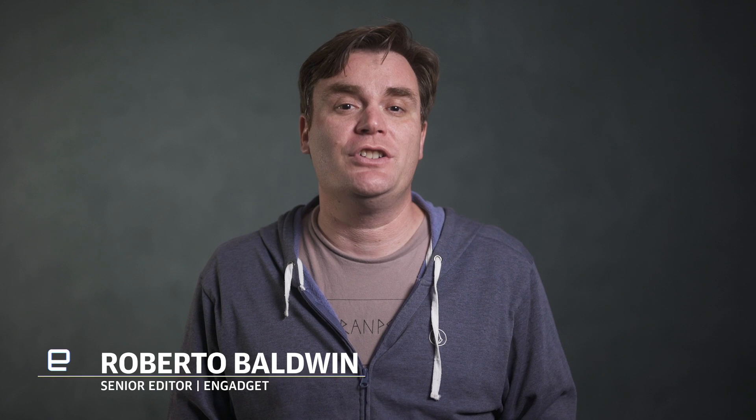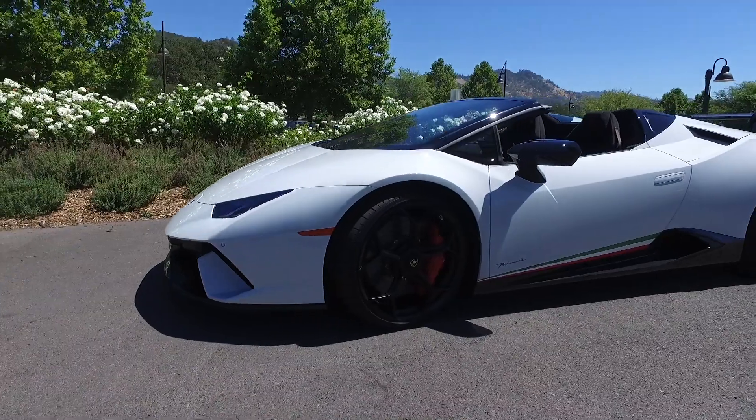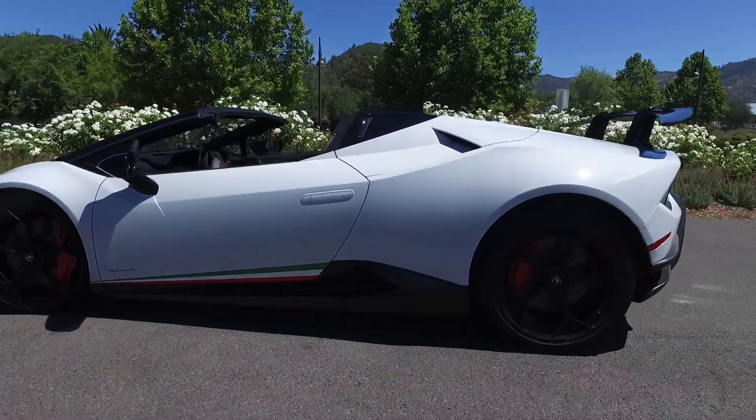The Lamborghini Huracan Performante Spider is the convertible version of the track record-breaking Huracan Performante. Starting at $308,000, it'll cost you about $35,000 more than the coupe to have the wind flow through your hair.